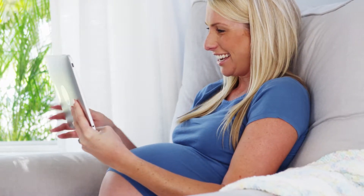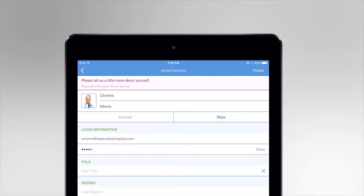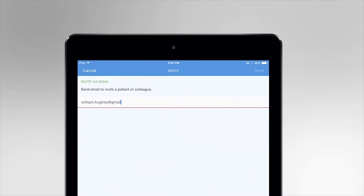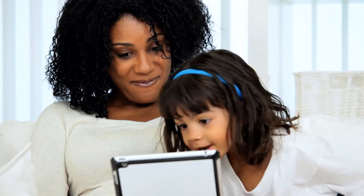Getting started is easy. Simply download the app, add your profile, and invite your patients to join your network. When it's time for your appointment, simply tap the video call button and TouchCare connects you and your patients on a secure video line.